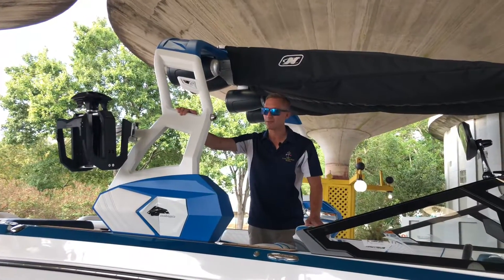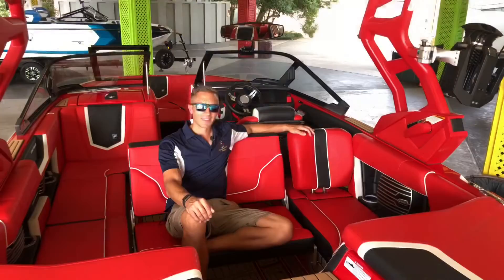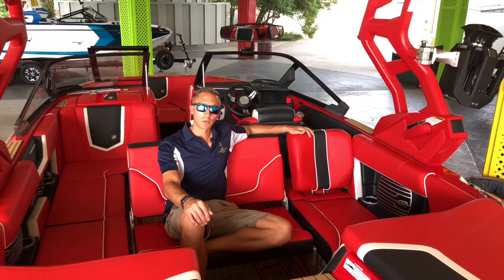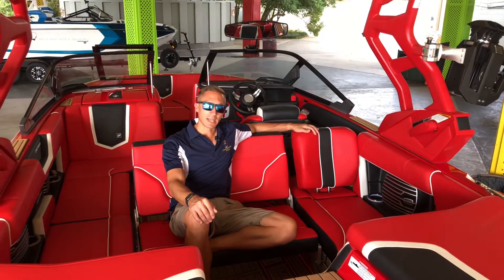Having a hard time choosing your tower color? No problem — choose two. There are seemingly endless color options to design your Nautique. Stop by our showroom or go to designyournaautique.com and design the boat of your dreams.